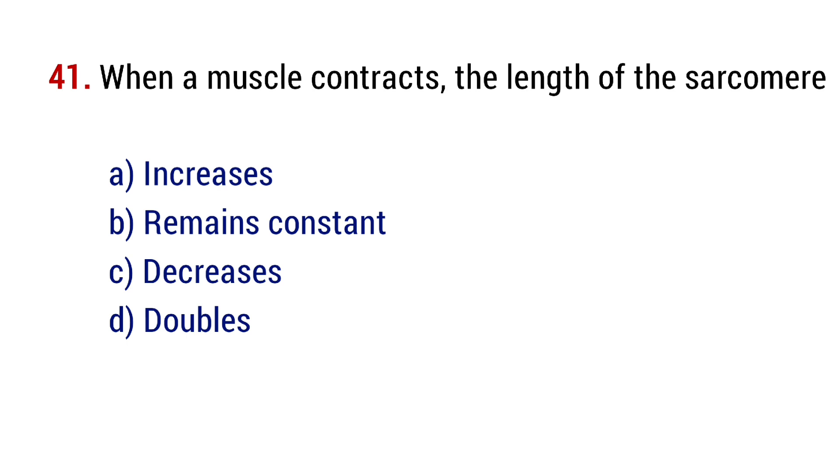Question number 41. When a muscle contracts, the length of the sarcomere? The right answer is option C, decreases.